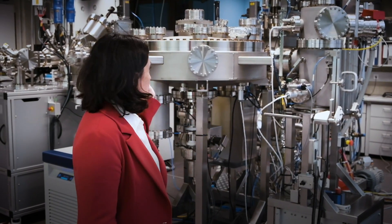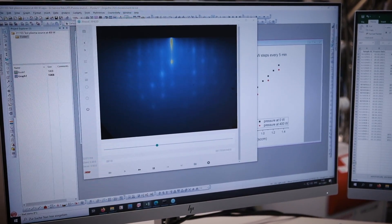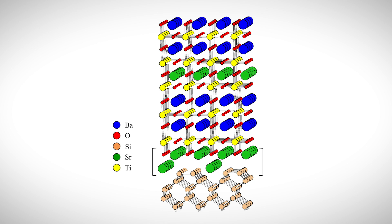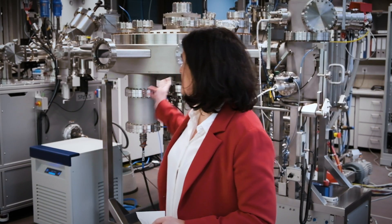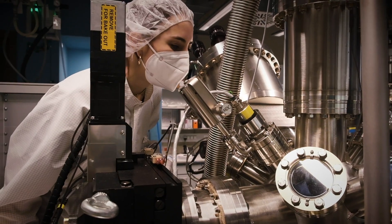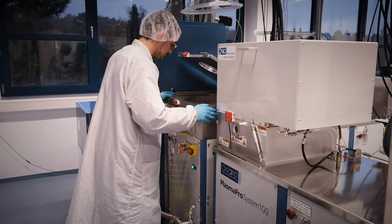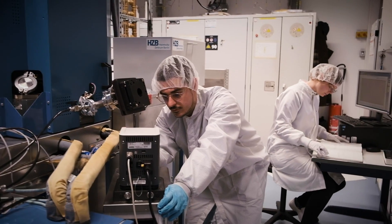Here we are at the Molecular Beam Epitaxy Laboratory. This is state-of-the-art equipment that allows us to grow epitaxial ultrathin films. We can control the growth almost atom by atom of perovskite compounds on silicon, and with the connected XPS tool we can analyze the interface that is formed before the next layer is grown. We also use atomic layer deposition, which allows control of growth at the atomic scale.